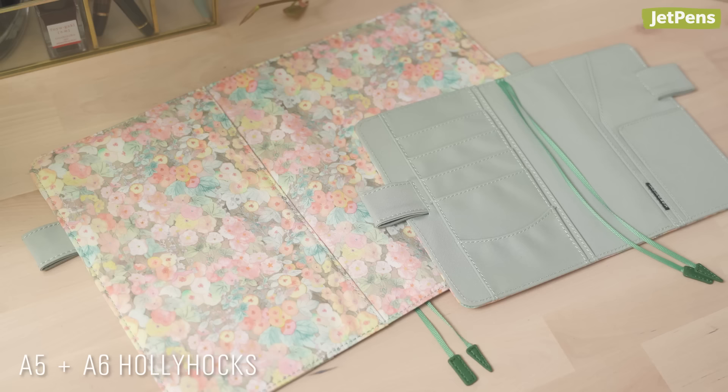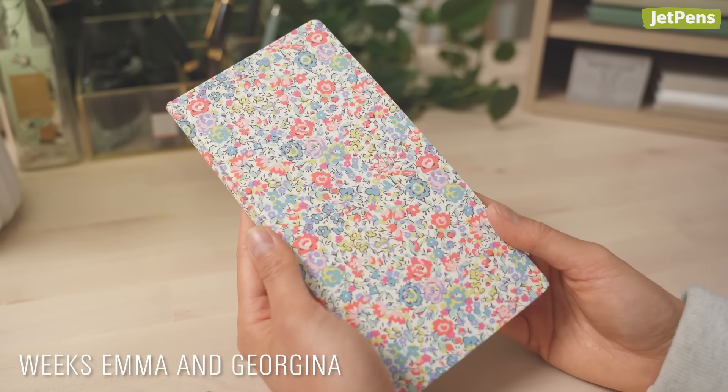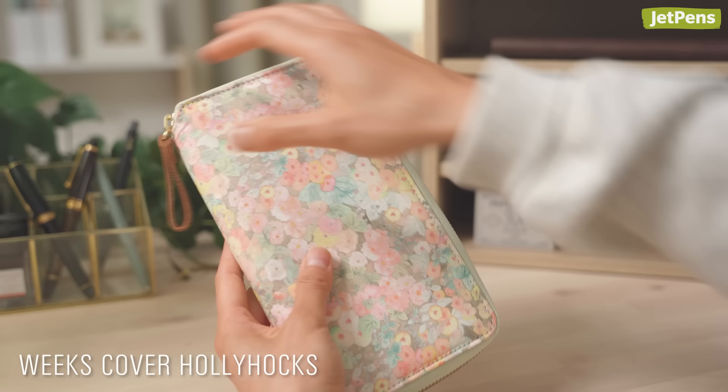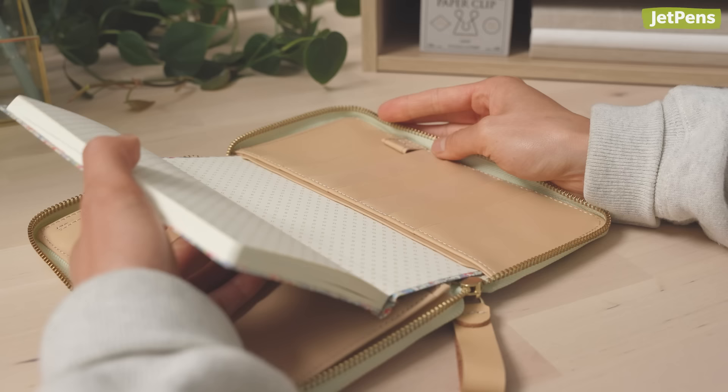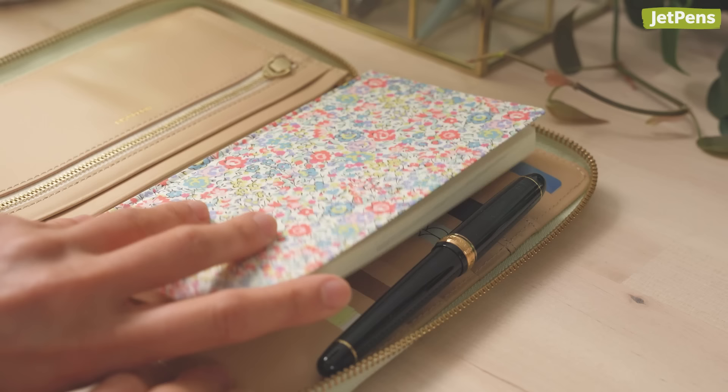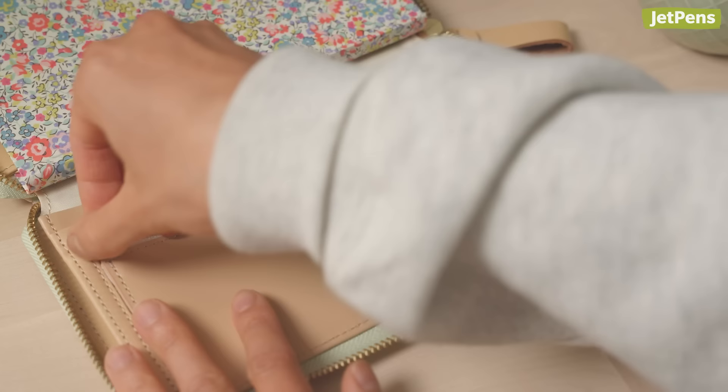English fabric brand Liberty Fabrics was founded in 1875 and is a frequent Hobonichi collaborator. The fresh hollyhocks design can also be found in a matching Weeks cover. You can slip your Weeks inside of a Weeks cover for extra protection — it has plenty of card slots and even a zipper pouch, so you can use it like a wallet.